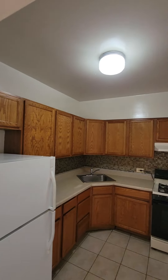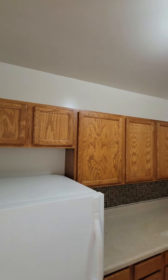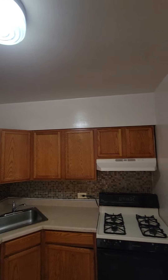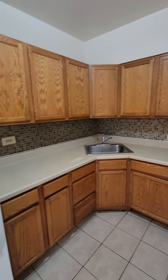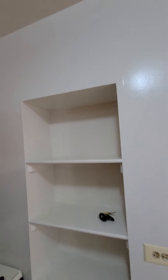Now we're going to exit this bedroom and we're going to go to the kitchen. And here we have the kitchen. Plenty of cabinets. We're going to have a shelf in here.